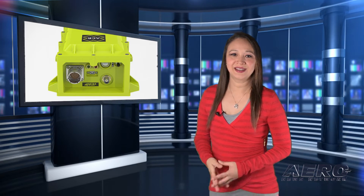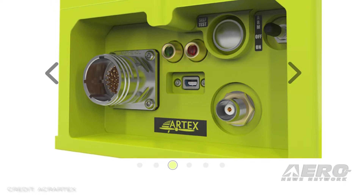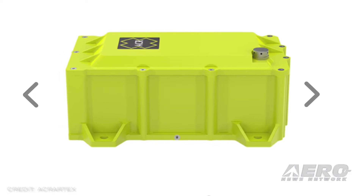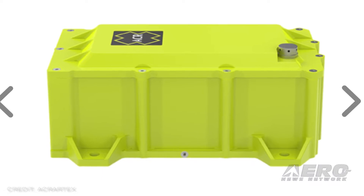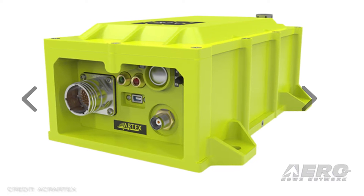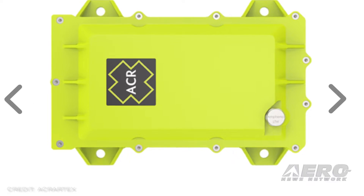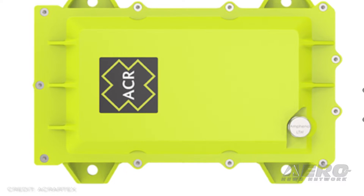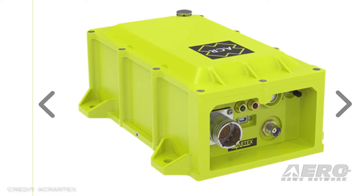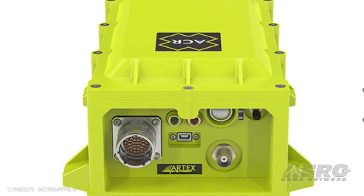ACR Electronics is supplying two of the three largest aircraft manufacturers in the world with the new Artex brand ELT5000. With enhanced crash survivability, companies are seeking compliance with ICAO's 2023 Global Aeronautical Distress and Safety System initiative. The ACR Group offers their Autonomous Distress Tracking System with ELT5000 for an all-in-one turnkey solution. Boeing and BRER have both selected ACR's joint product for full end-to-end GADSS.